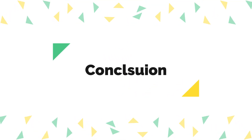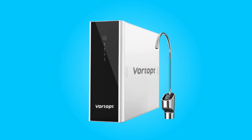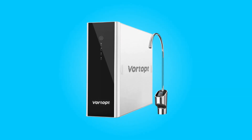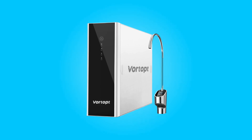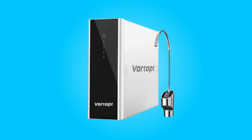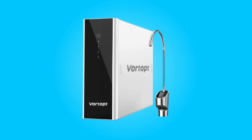Conclusion: The Vortopt Reverse Osmosis System Water Filter is a standout product in the world of water filtration. Its impressive water production capacity, exceptional water savings, superior filtration precision, smart features, and easy installation make it a top choice for households and small businesses alike. This system not only provides clean and healthy drinking water but also offers unmatched efficiency.